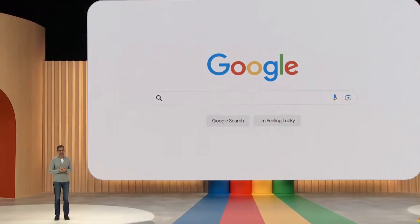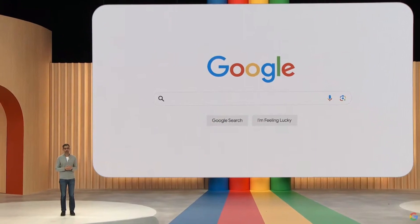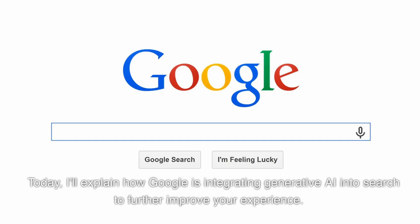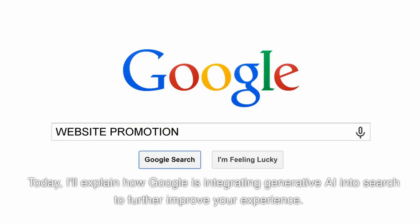Google search has been the foundation of Google since the beginning, and throughout the years they have always prioritized user trust and experience. Today I'll explain how Google is integrating generative AI into search to further improve your experience.